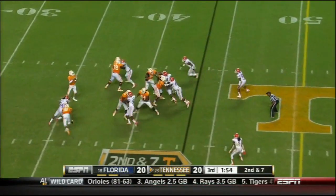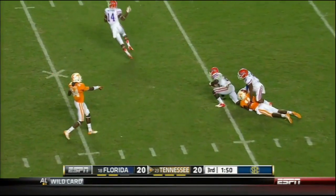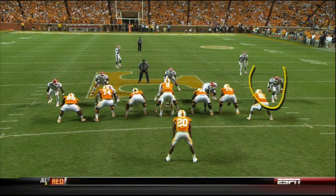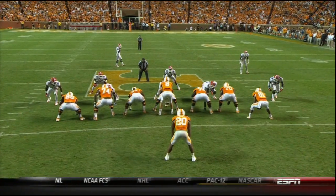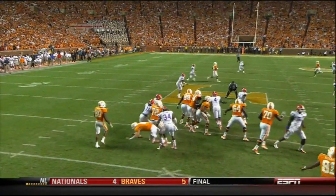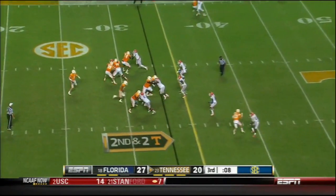He wanted play action, nobody home again. Still, he's gonna air it down the middle and it's intercepted — Matt Elam. Watch McCray get to the quarterback and force the bad throw, beating the tight end Rivera. Tyler Bray's not able to step all the way into that, and he's done that tonight. Got 89 yards on the ground.